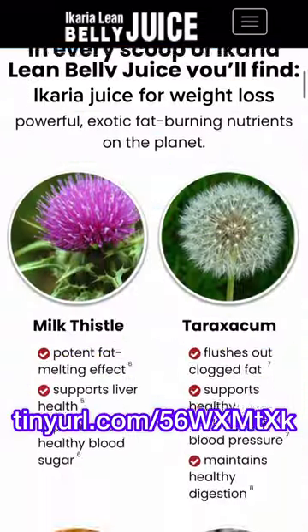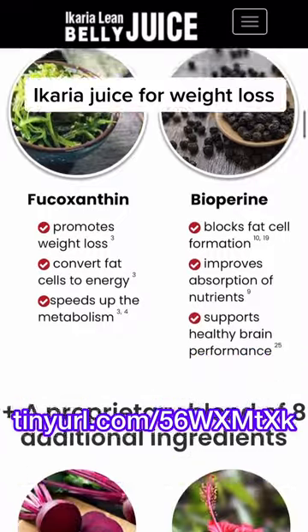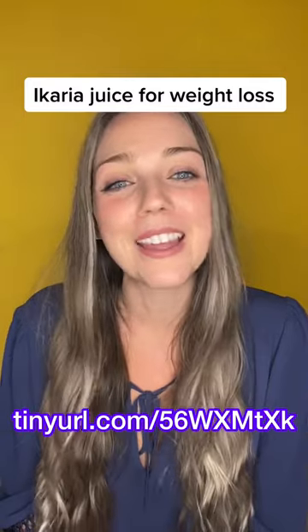If you order from their website, you can receive an added bonus of healthy recipes and body movement videos. Go to tinyurl.com/56WXMTXK and get your lean belly juice today and start losing weight the healthy way.